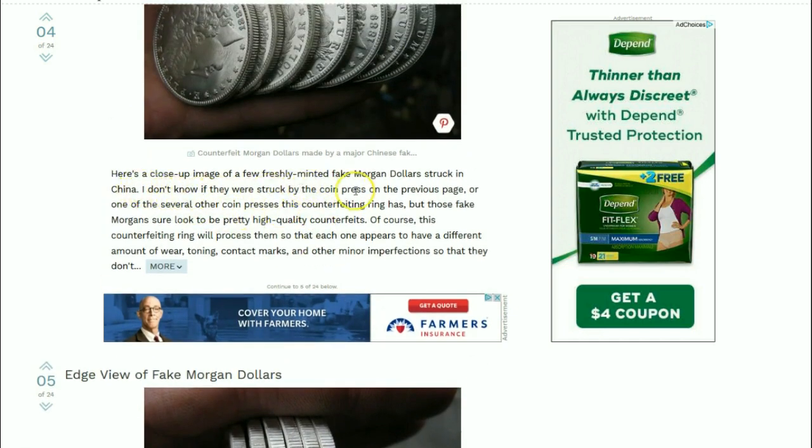Here's a close-up image of the newly freshly struck fake Morgan dollar struck in China. I don't know if they were struck by the coin press on the previous page - I don't think so - or by several other coin presses in this counterfeiting ring, but those fake Morgans sure look like pretty high-quality counterfeits.